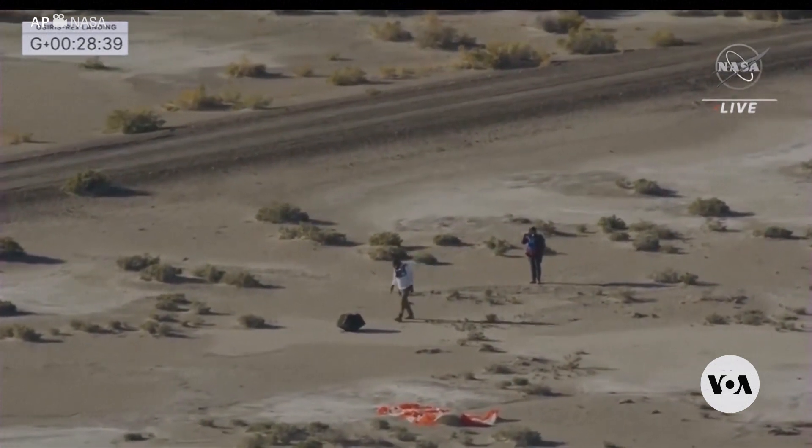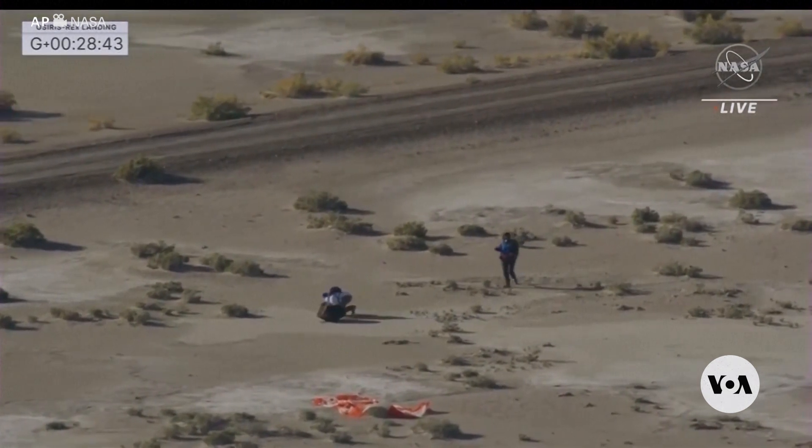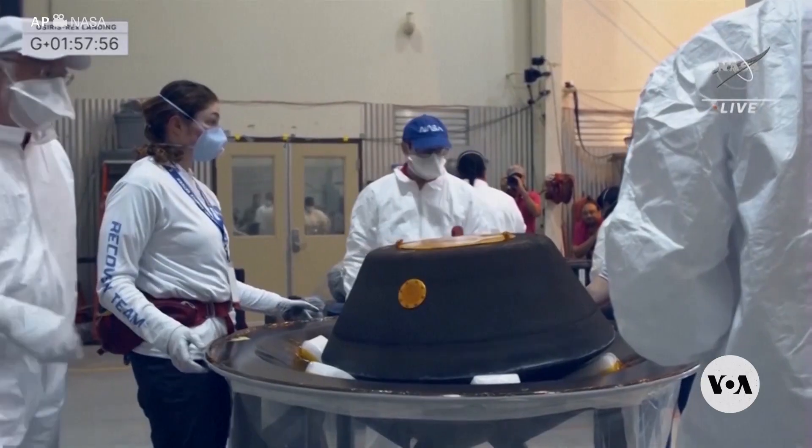Researchers say they found water trapped in the fragment, which may be a clue as to how water came to Earth. When the Earth formed, it probably formed really, really hot, and most of the water would have evaporated. So it could be that the Earth got its water because it was pummeled by asteroids like Bennu that provided this water to the Earth's surface.